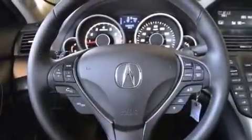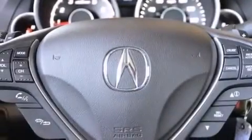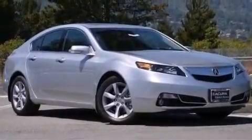The following features are also included: memory settings for the driver's seat positions so you can recall your favorite position with the push of one button, 8-way power adjustable seats, cruise control, and leather seats.